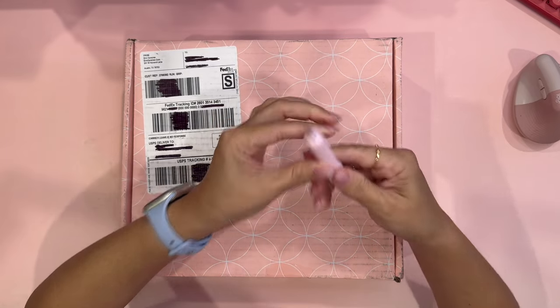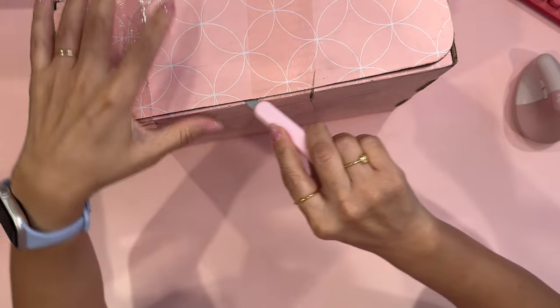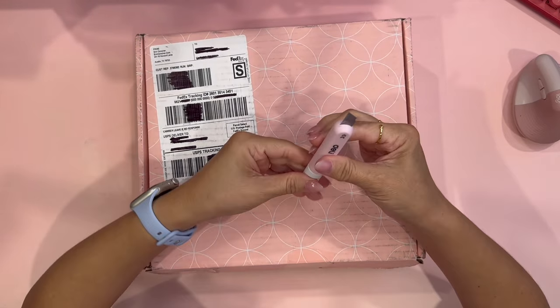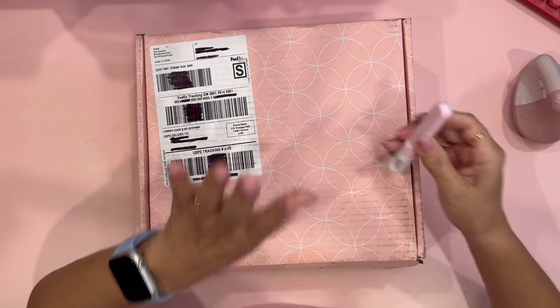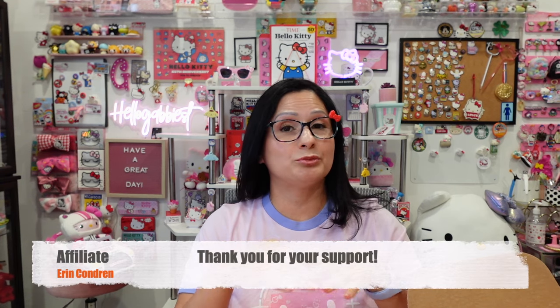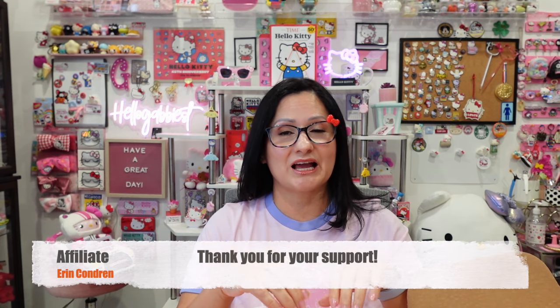Just got this box today — I couldn't wait for this order. I love it that with Erin Condren you can definitely personalize some of your items. I also want to let you know that I am an affiliate of Erin Condren and I will be putting down the links for the products I received below, and I will be getting a small commission if you were to order any of those items.